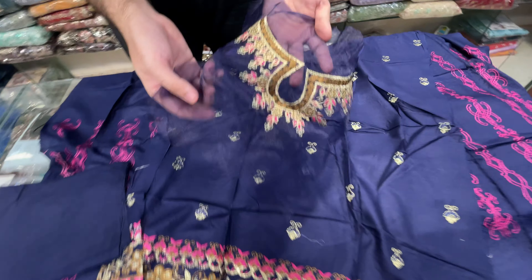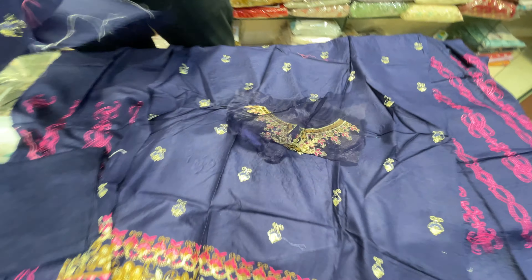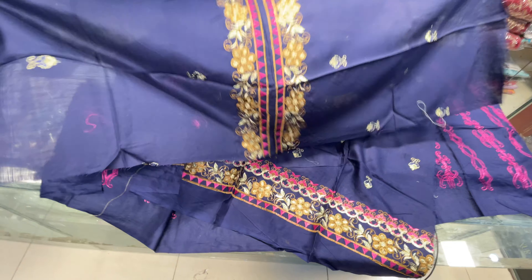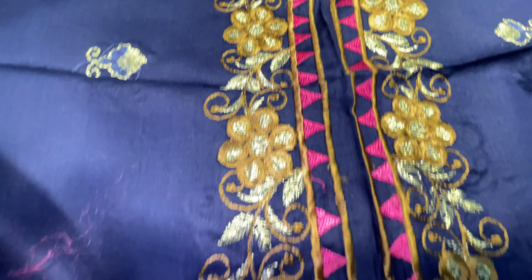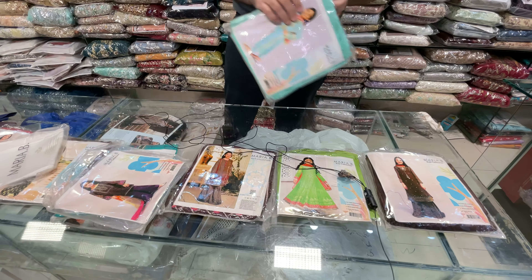This is the neckline. This is the signature style — almost every design, whether it is ladies clothing or kids collection, this is the article. After that, this is a heavy embroidered bazu. Let's go to the next design.